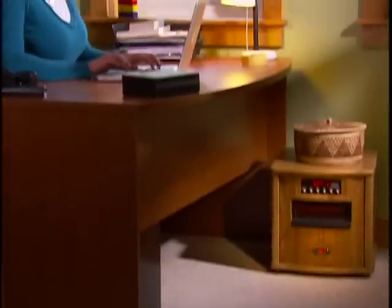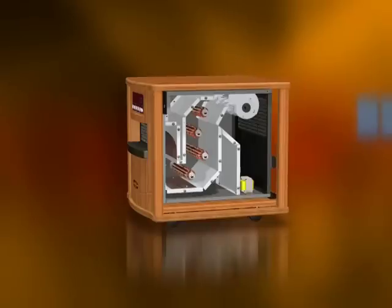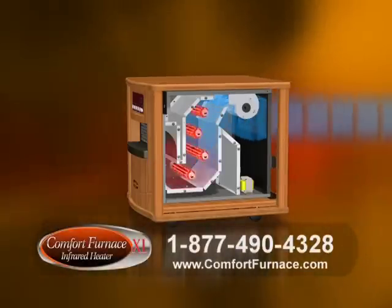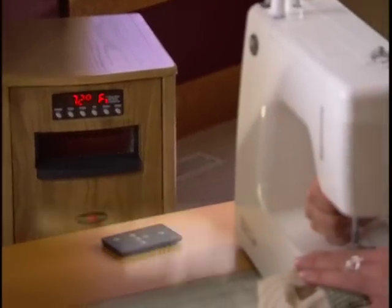The Comfort Furnace XL's revolutionary patented infrared technology uses a commercial-grade fan just like your furnace. It draws in cool air, passing it over four commercial infrared heating elements, warming the air to the peak of infrared heat that heats the objects in your home and warms you.